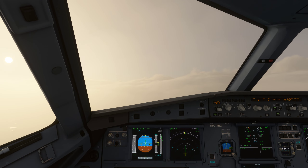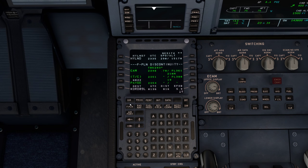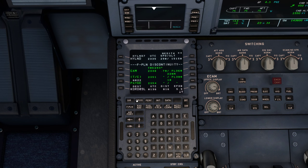Virgin 26 Quebec, contact Moncton Centre 132.0. Readback: switching to 132.0. 26 Quebec heavy.